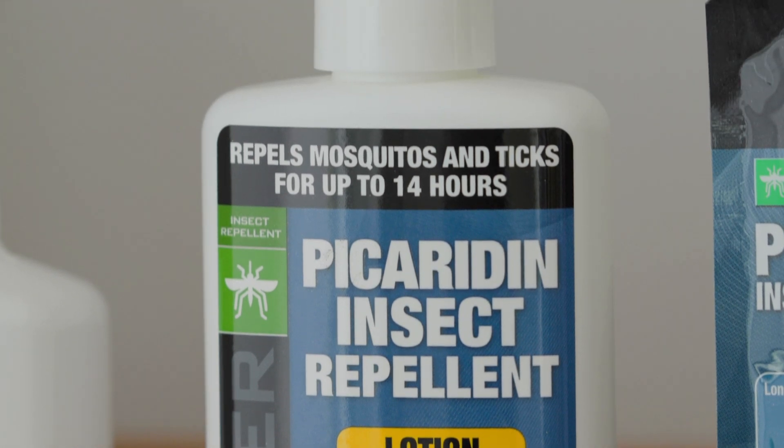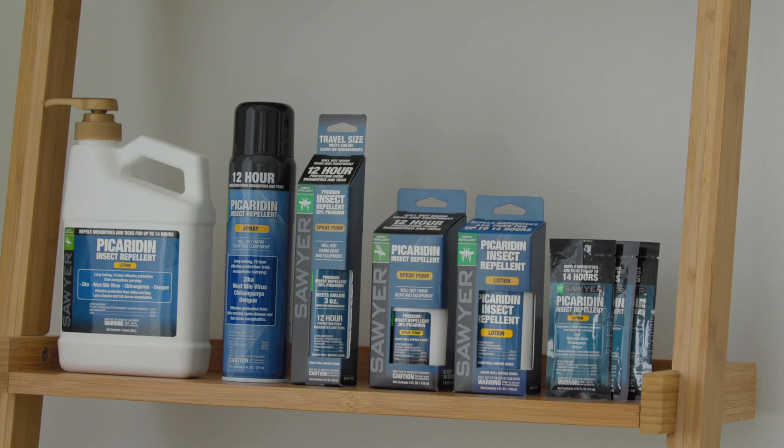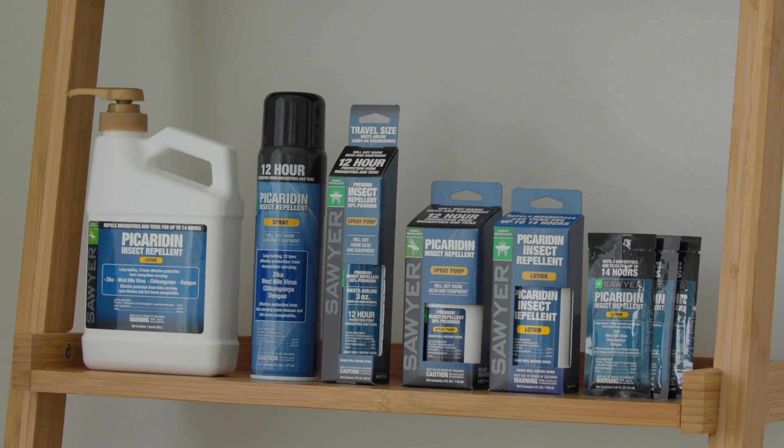Picaridin, however, is more dosage sensitive than DEET, so if you feel like it's not working, you probably have underdosed. Sawyer also doesn't recommend using anything less than a 20% formula.